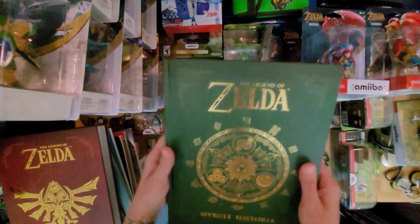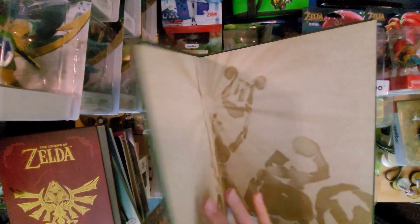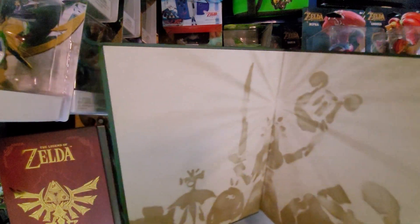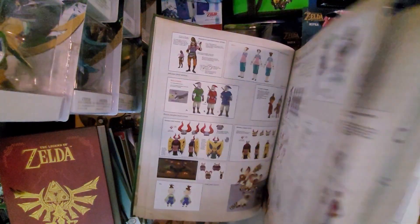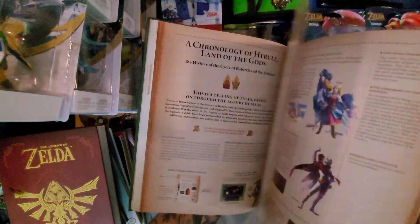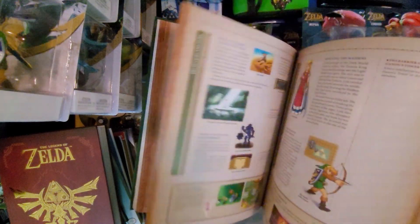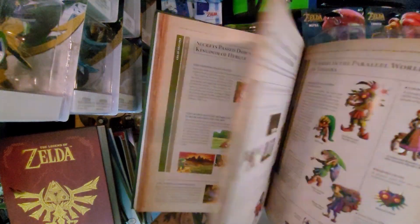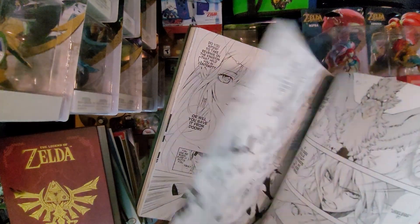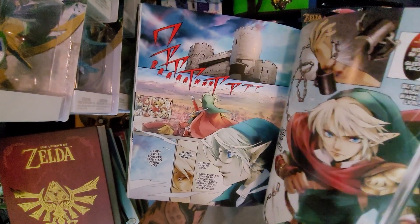Then you have Hyrule History, which I'm pretty sure changed up the history of Zelda. This was where the original timeline was broken down — people explained that it started with Skyward Sword, then continued on, and Ocarina of Time is where it split.